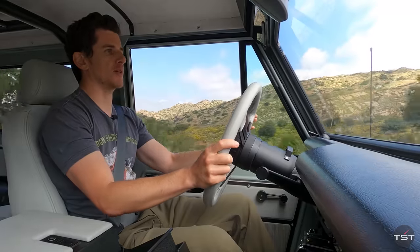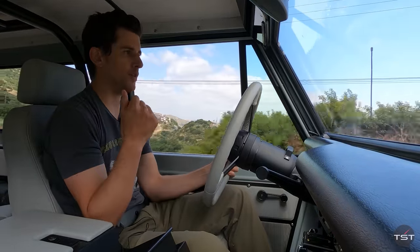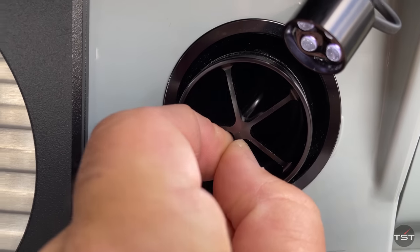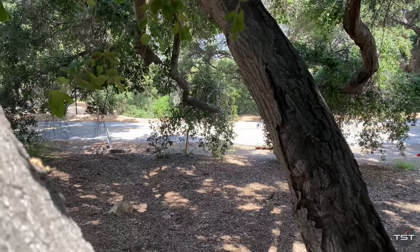Everything you operate in here is of extremely high quality and well thought out. These vents — they look like they have normal circular vents. Well, one, they're aluminum, not plastic anymore. But two, to close or open them, you just pull them back to open and push them forward to close. It's just so simple and so smart and so well done.